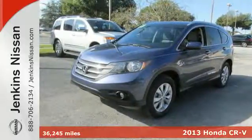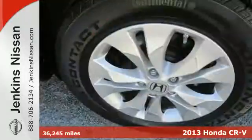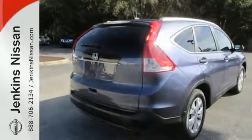It's a 2013 Honda CR-V. This compact SUV is striking, stylish, and just the right size. Features include keyless entry, power windows, locks and mirrors, and steering wheel audio controls for your convenience.